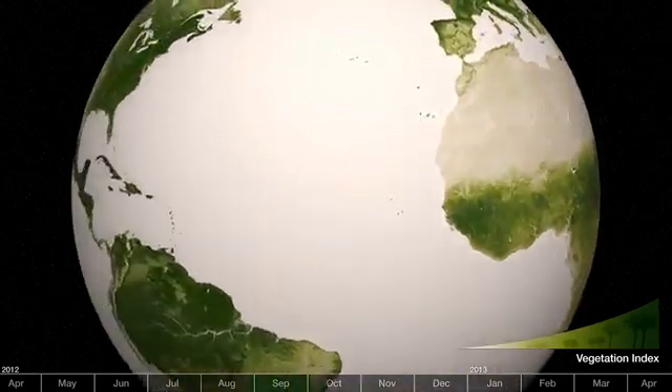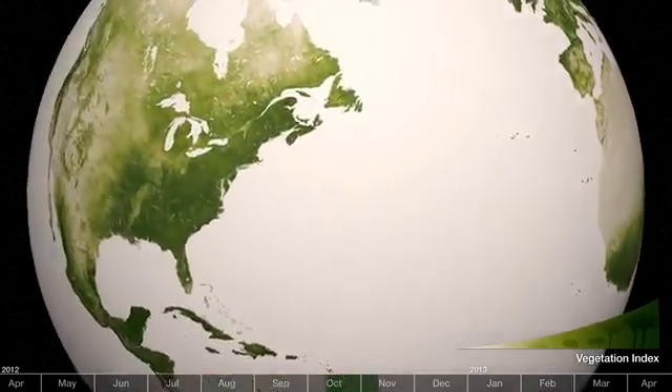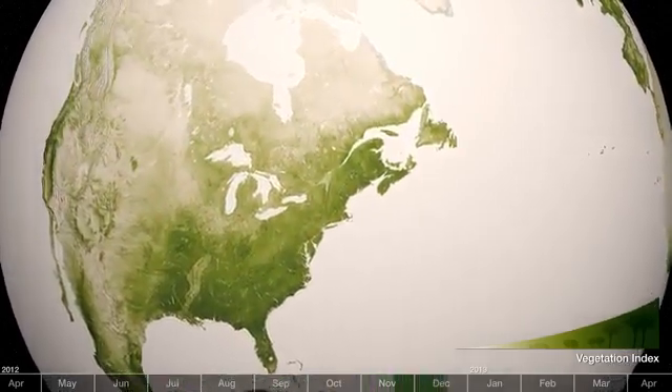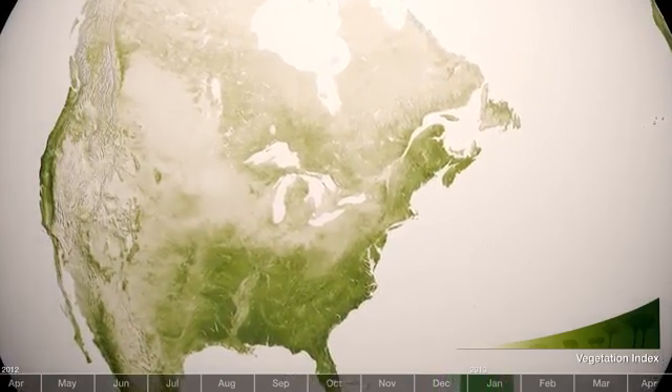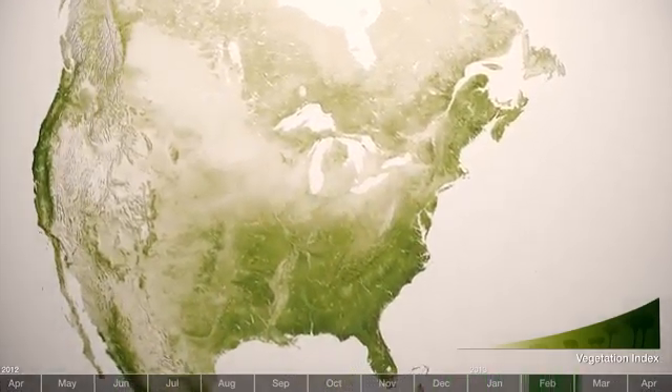This satellite analysis of greenness over one year shows these subtle transitions over the planet from week to week. This data is colored to represent the amount of greenness on our planet. As summer fades to fall and eventually winter, we see the loss of greenness and even blankets of snow across the United States.